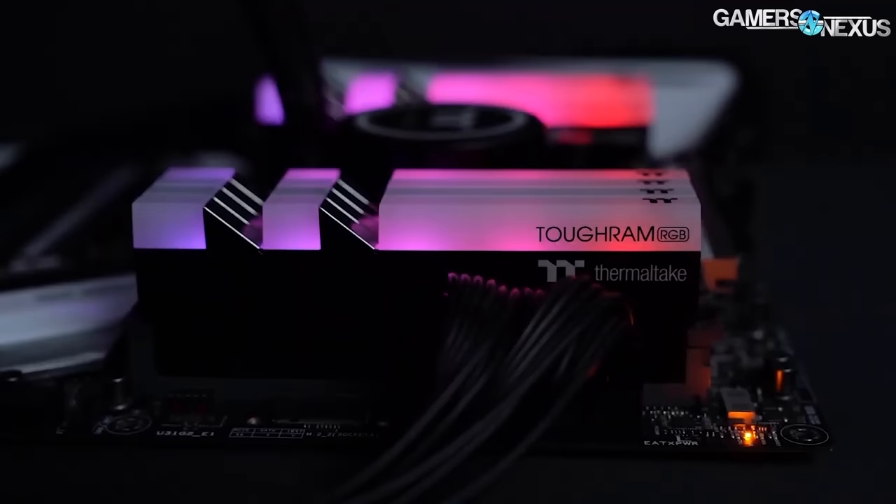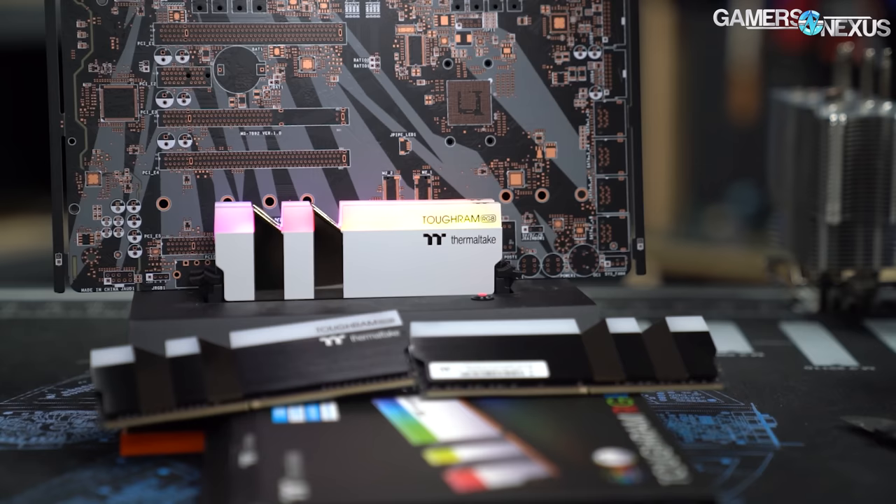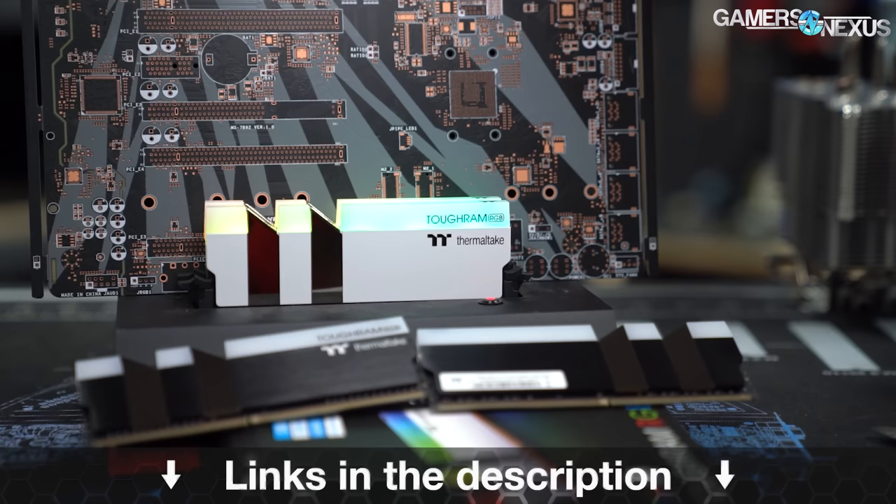This video is brought to you by Thermaltake's Tough RAM RGB memory. Available from 3000 MHz up to 4400 MHz in 8GB x 2 configurations, the Thermaltake Tough RAM uses 10 addressable RGB LEDs for bright illumination and comes in both black and white kits of memory. Learn more at the link in the description below.